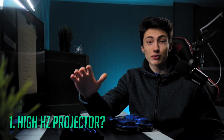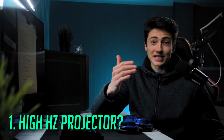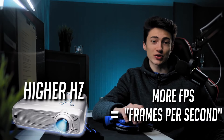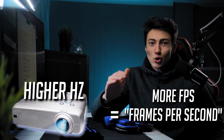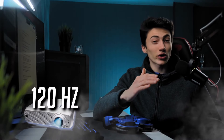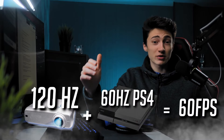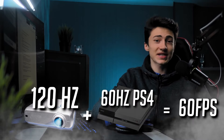When buying a projector for gaming there are some things you need to know. First, people usually recommend a high refresh rate projector. The higher the hertz, the more frames per second your projector can display. But not all consoles support a high refresh rate — if you go for a 120Hz projector but your console only supports 60fps, you'll still be limited to 60 frames per second.